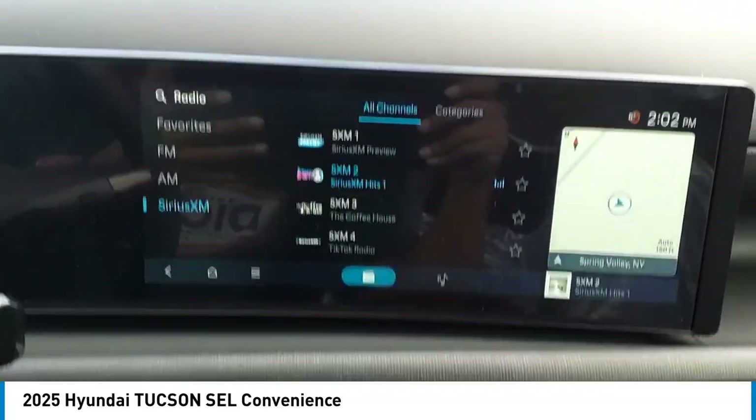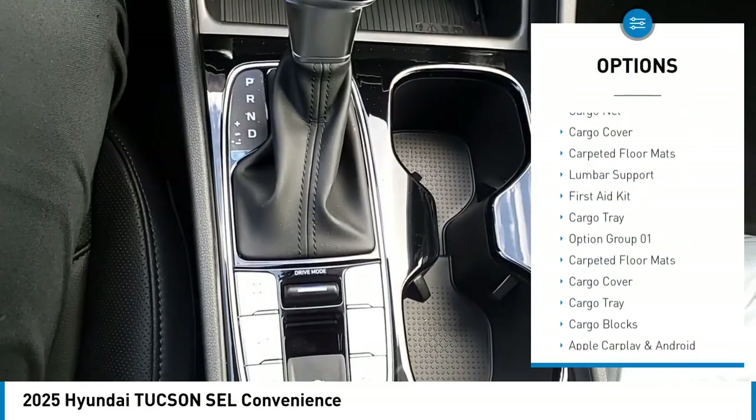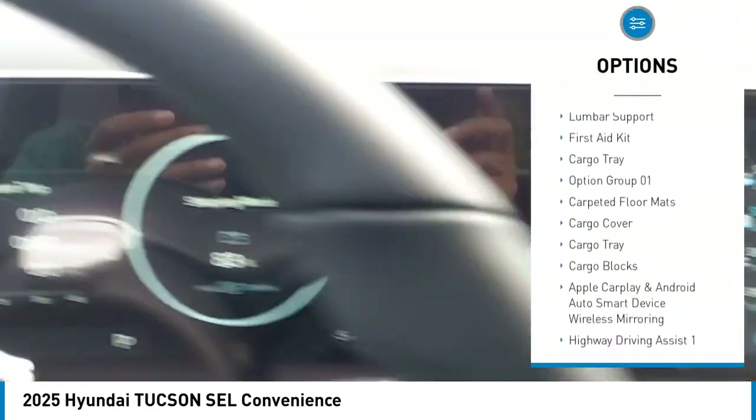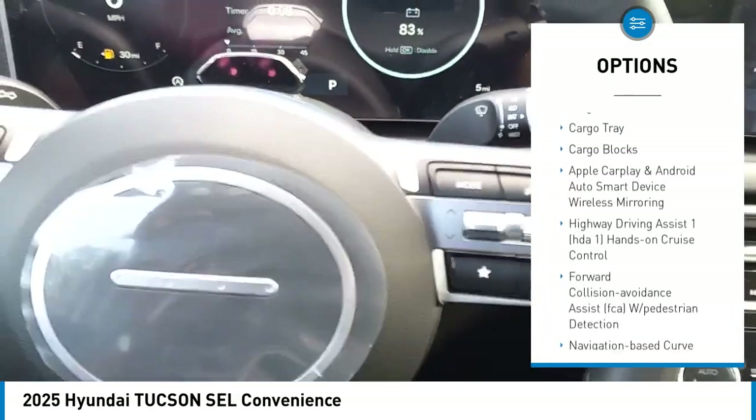It's the future of the crossover. This vehicle has less than 100 miles. Here are some of this vehicle's great options: automatic climate control, cargo net, cargo cover, carpeted floor mats, lumbar support, first aid kit, and cargo tray. This vehicle offers reliability and good looks at a great price.